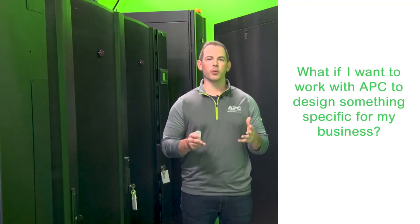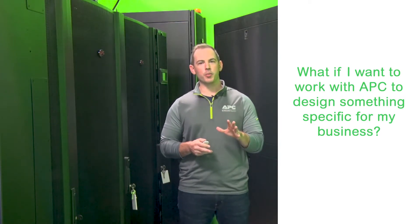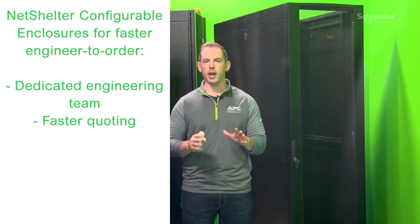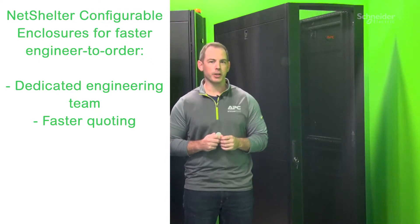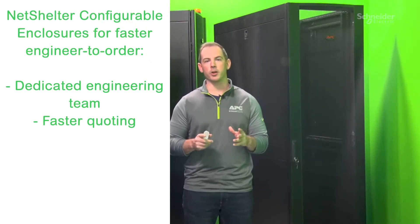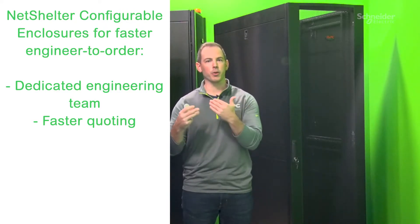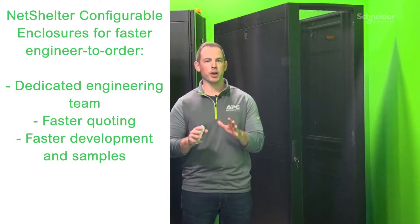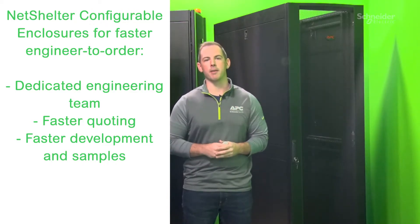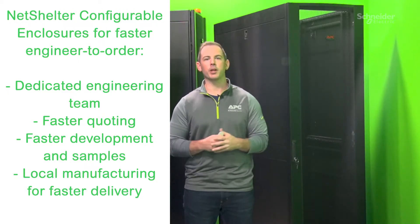What if I want to work with APC to design something specific for my business? With this new platform, we have enhanced our ability to co-design, manufacture, and deliver engineer-to-order solutions. We have a dedicated engineering team ready and willing to work on your projects with the ability to turn around quotes quickly on the configured and engineered-to-order options. We can quickly deliver samples and prototypes that will speed up the development to production timeline and get your project moving faster and on time. With local manufacturing and a team to support, we can co-design and develop quickly on your time schedule.